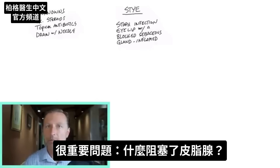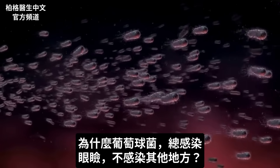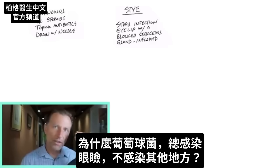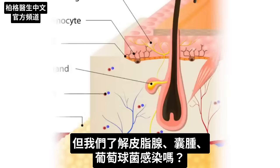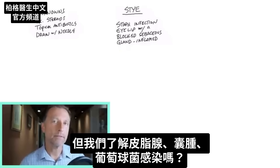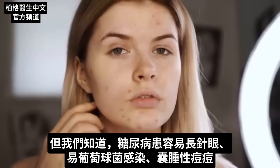We want to ask some really important questions. What blocks a sebaceous gland? Why is this bacteria involved — usually the staph bacteria — in this location of your eyelid and not other places? What do we know about sebaceous glands, cysts, and this staph infection? One of the things we know is that diabetics have a much higher incidence of styes.